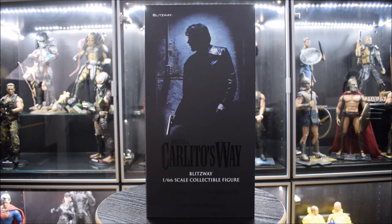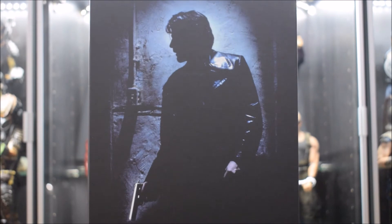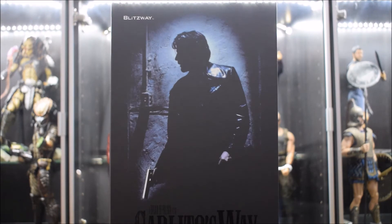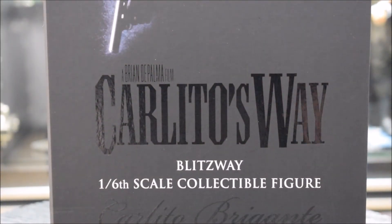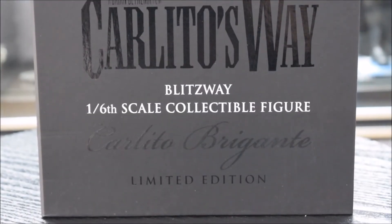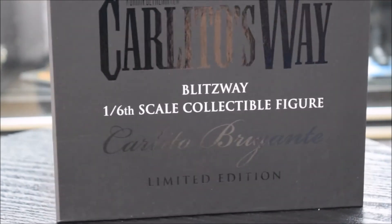Partiamo con la scatola e l'immagine frontale. Vediamo qui al centro proprio Carlito, mentre si trova in un vicolo, con l'immagine molto scura, non riusciamo a riconoscere il volto dell'attore, Al Pacino, però molto bella. In alto la scritta Blissway, qui al centro abbiamo due scritte: quella in alto 'A Brian De Palma Film', Carlitos Way, Blissway, One Sixth Scale, Collectible Figure. Le scritte in nero riflettono la luce.